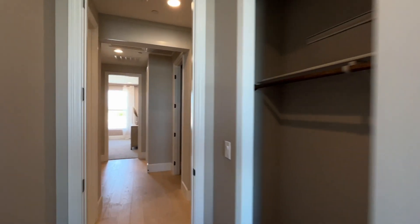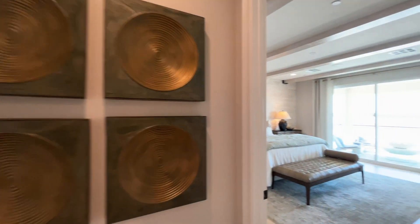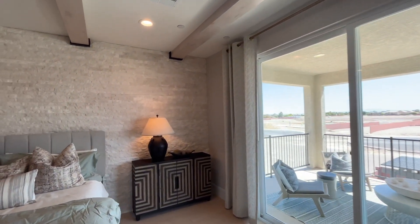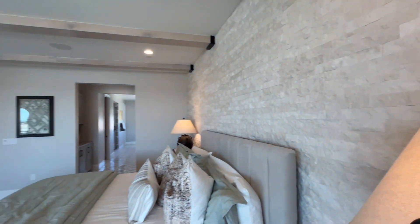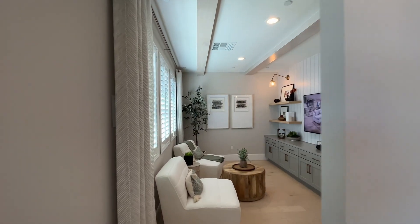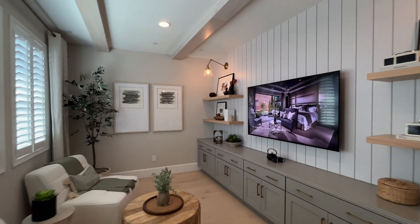Let's go take a peek at that primary bedroom. It's really nice and big. They have some stonework on the back wall as an accent wall — a nice touch. There are beams up top for a nice look. There's also a really cool room right off the primary: it could be a nursery if you have infants or babies, an office, or a home gym. It's a pretty decent-sized room.